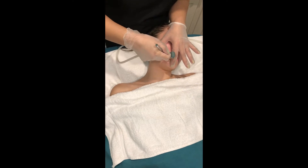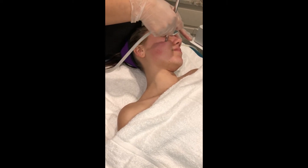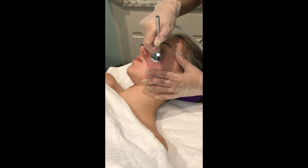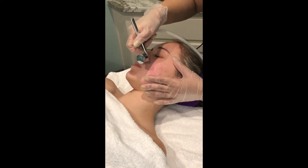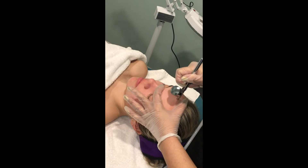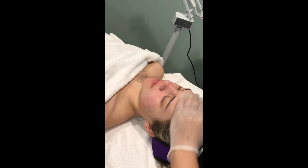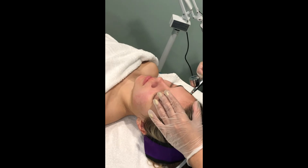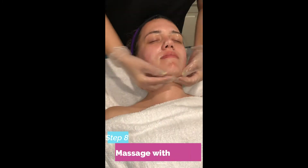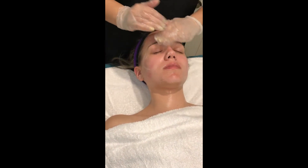We're going to go slowly with the oxygen treatment. Now I'm going to massage with the cream and a little serum to blend all the oxygen treatment in.